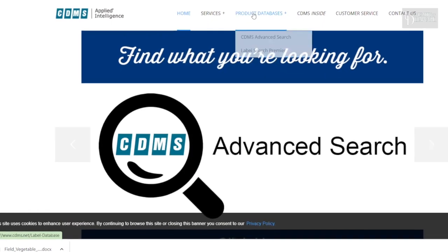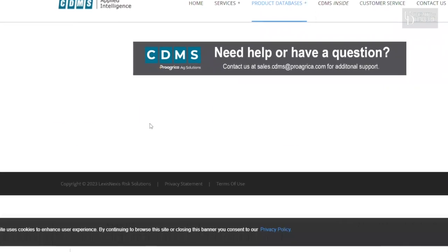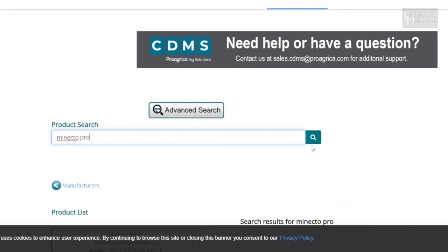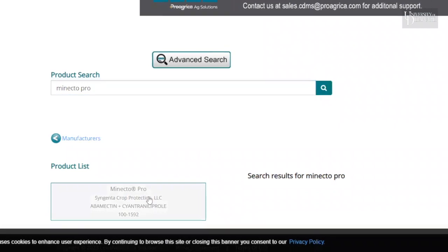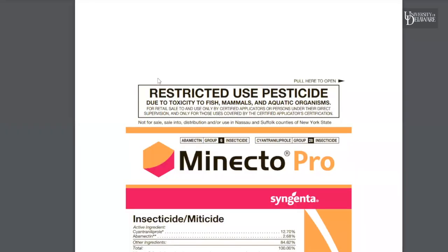Here we are on CDMS. I'm going to go to product database and search for Monecto Pro and pull up the label. CDMS also includes supplemental labels and 2(ee) labels as well, and those label types are really important because they won't necessarily show up on the label that's on the jug — they're updates. So do check out the label aggregation services.